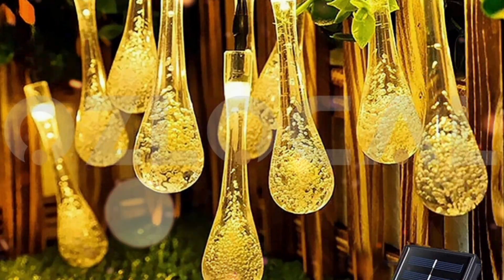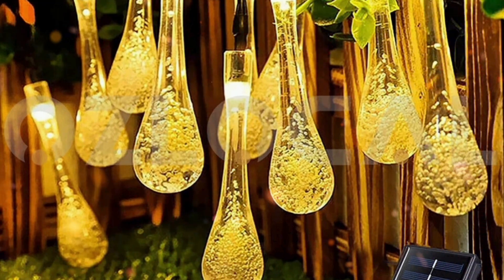Crystal Raindrop Outdoor Lights: they can be easily built into any shape you want. You can install them across trees, decking, patio furniture and more.